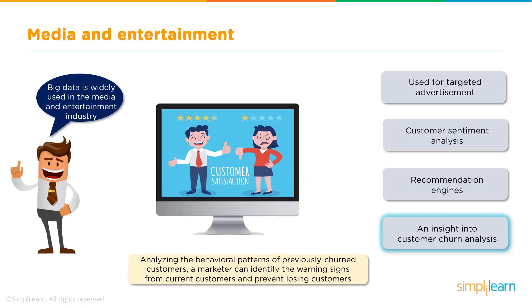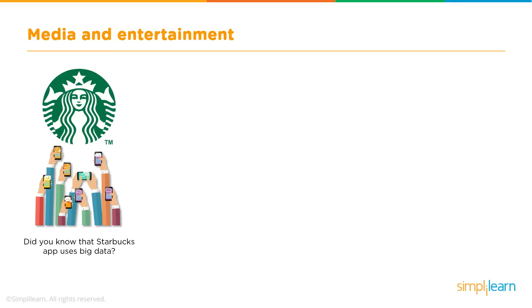Next is Customer Churn Analysis. In simple words, customer churn happens when a customer stops a subscription with a service. Predicting and preventing this is of paramount importance to any organisation. By analysing the behavioural patterns of previously churned customers, an organisation can identify which of their current customers are likely to churn, and then implement effective programmes for customer retention.